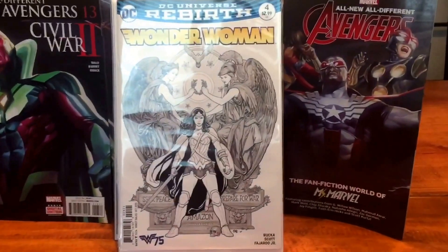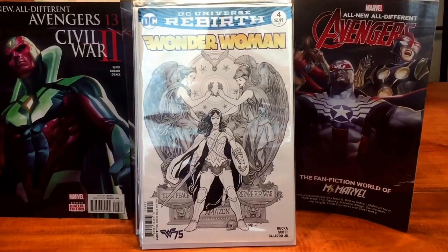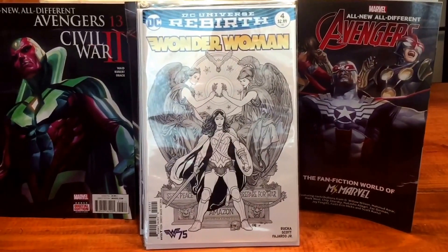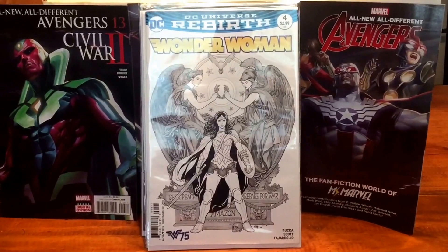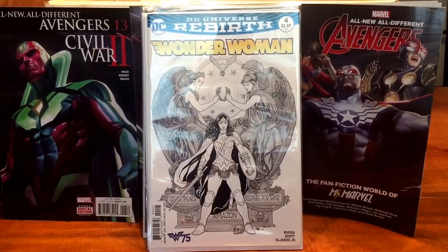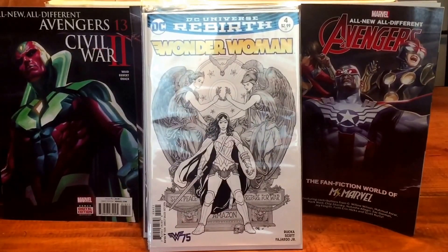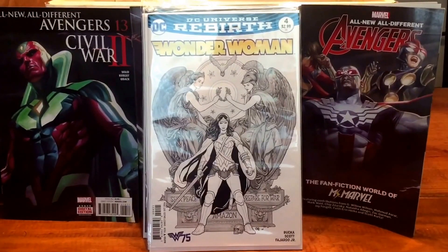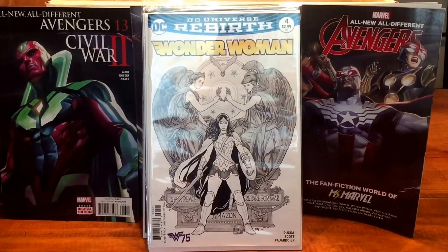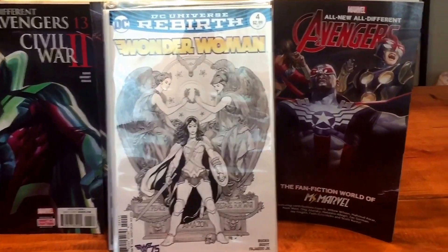Wonder Woman — the black-and-white sketch variant. This is Frank Cho's last cover; he's moving on to his creator-owned property, Skyborne. If you like Frank Cho, he did the Street Fighter Cammy cover that everybody was going crazy over. He is making Skyborne with Boom Studios, so he left Wonder Woman to go work on his creator-owned property.